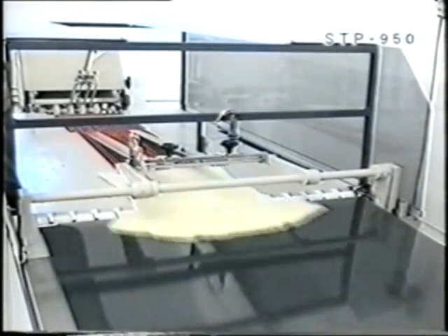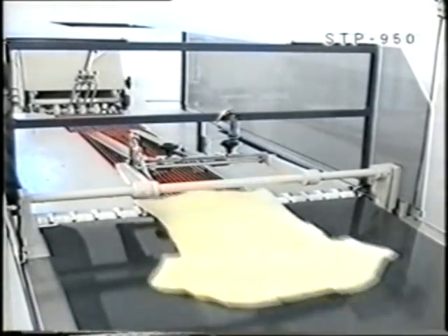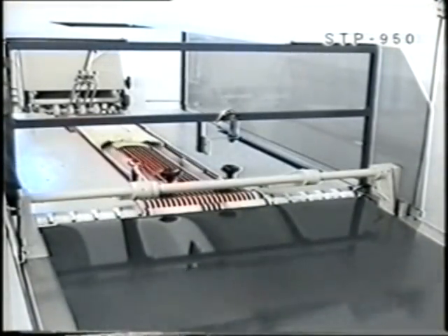Our high technology machines use modern production methods, applying strict regulations to ensure the highest standards of quality for our customers.